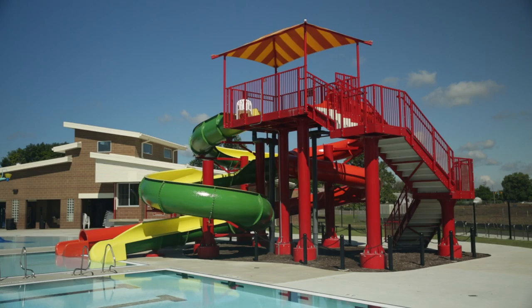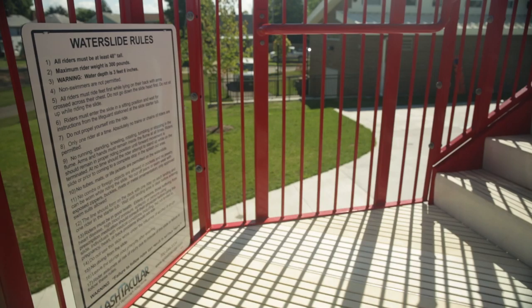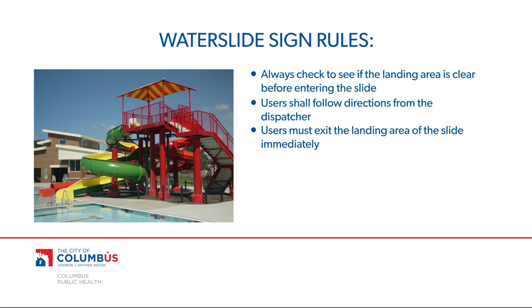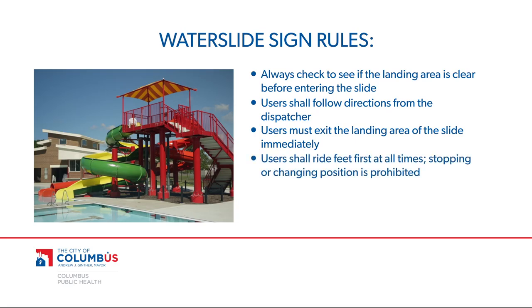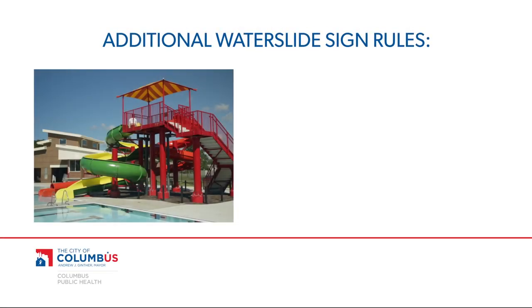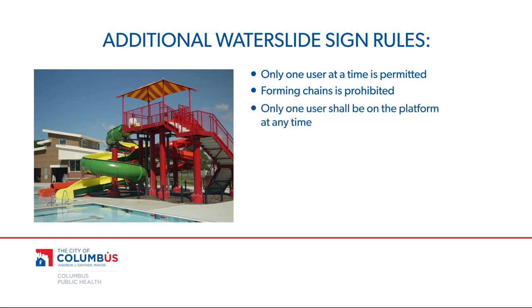Recreational and water slides are required to have posted signs that include these warnings and requirements: always check to see if the landing area is clear before entering the slide; users shall follow directions from the dispatcher; users must exit the landing area of the slide immediately; users shall ride feet first at all times; stopping or changing position is prohibited; and life jackets or other flotation devices are prohibited other than those designed for the slide and used as directed by the manufacturer. Signs also must include a minimum user height and any other requirements recommended by the manufacturer. Water slide signs must state only one user at a time is permitted and forming chains is prohibited. Signs for recreational slides must say that only one user shall be on the platform at any time.